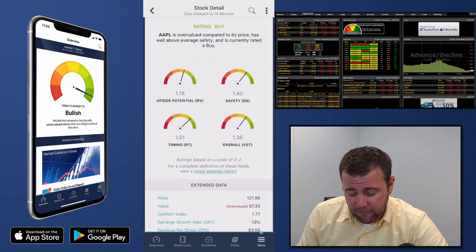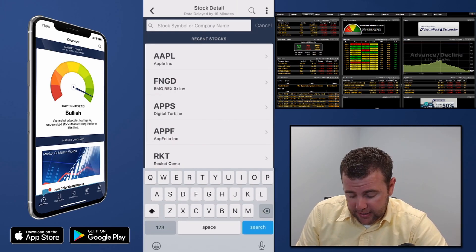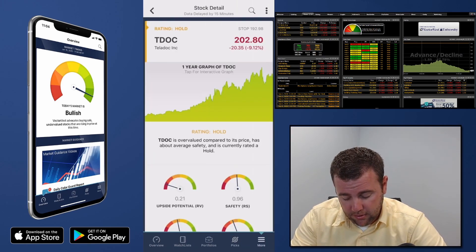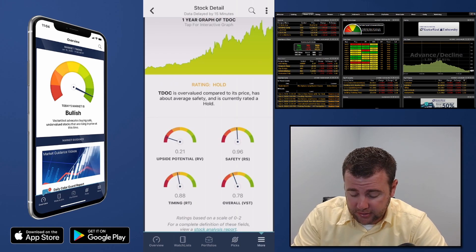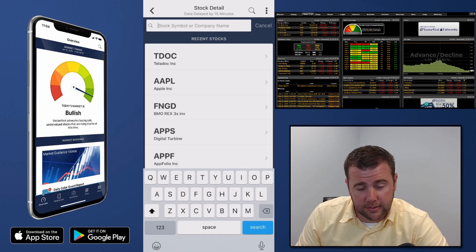TDOC (Teladoc): poor long-term potential, a lot of risk associated with this stock, it's been in a slight decline — overall the stock is not favorable.